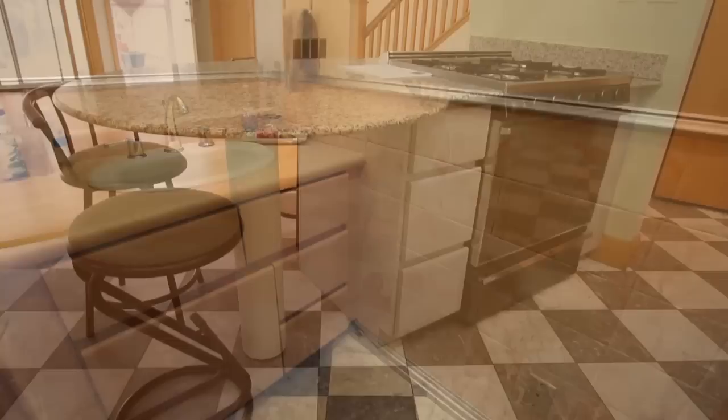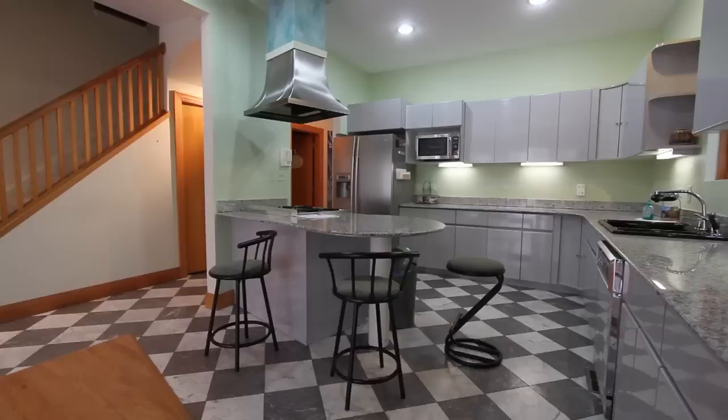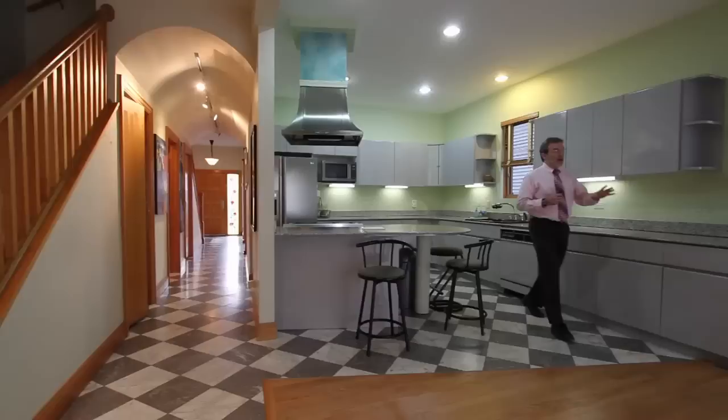If that room didn't scream 90s to you, then check out the powder room in the hall — baby aspirin colored. And then in the kitchen, you've got a 90s angle here for the peninsula. It comes off at this wacky angle that today doesn't make a lot of sense, but at the time was probably quite fashionable.